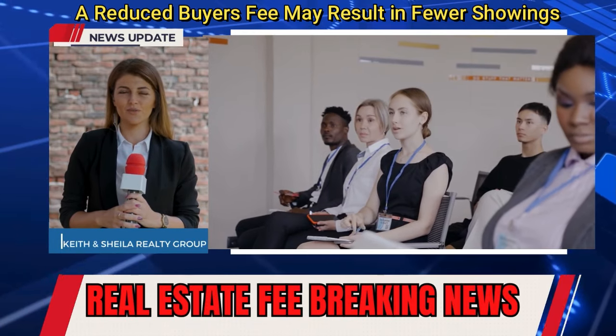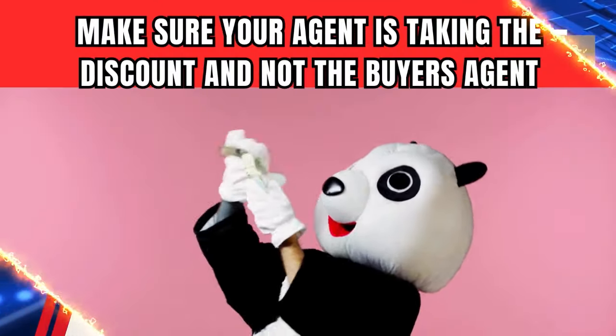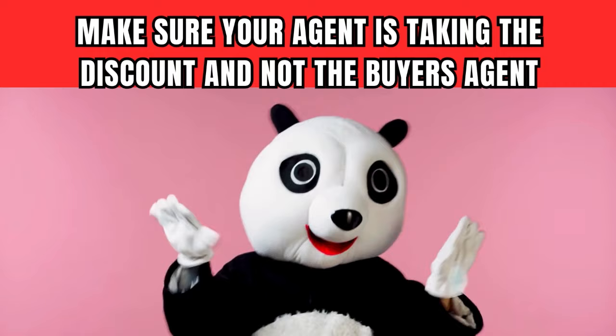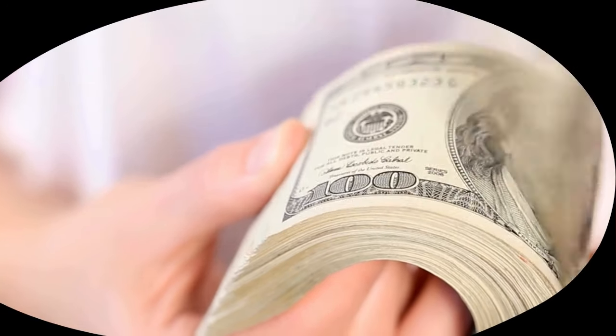Let's talk about fees for a second. Be careful when a listing agent says they're going to give you a discount, because many times they pass that discount on to the buyer's agent. They're well within their rights to do that, but here's what happens — many buyer's agents, when they see a reduced commission on MLS, tend to stay away from those listings. Contrary to what some listing agents think, it's not only the listing agent who spends money.